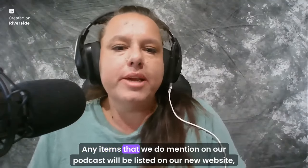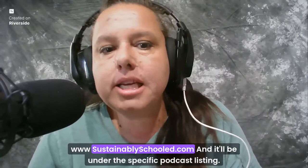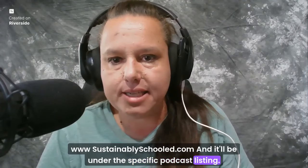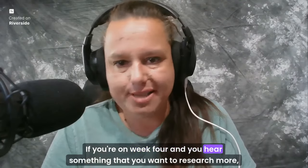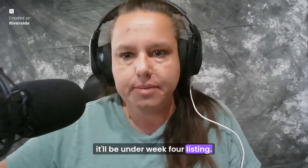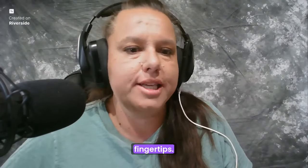Any items that we mention on our podcast will be listed on our new website, www.sustainablyschooled.com, under the specific podcast listing. So if you listen to week one, we have all of our listings there. If you're on week four and hear something you want to research more, it'll be under the week four listing. We want to make sure you have all of these resources right there at your fingertips.